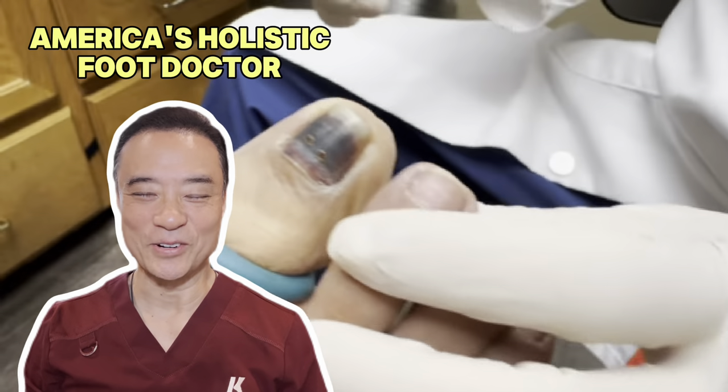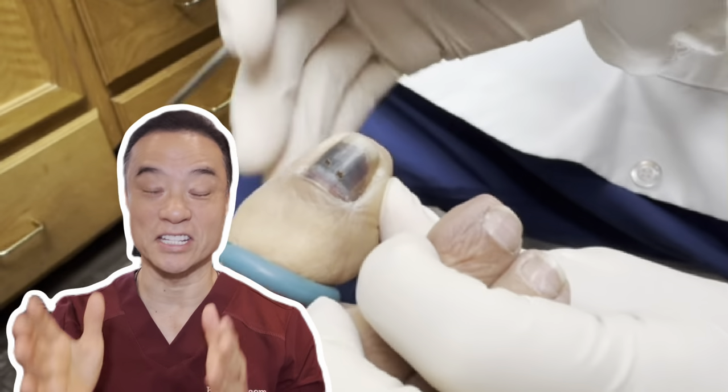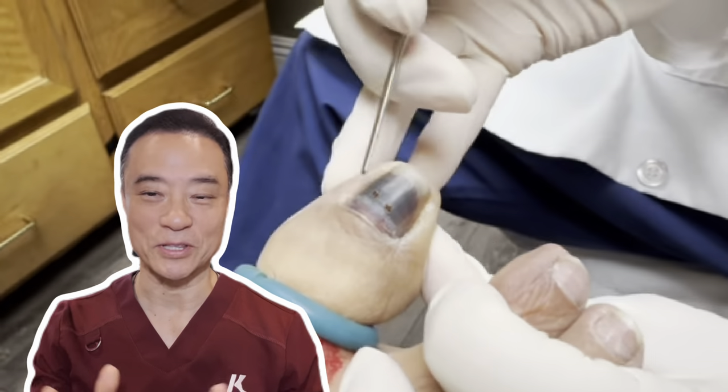Hi, this is Dr. Kim, America's holistic foot doctor. In this video, you'll meet my patient who has blood underneath his big toenail called a hematoma.